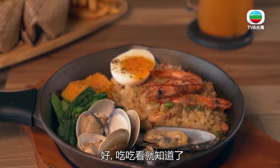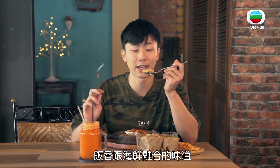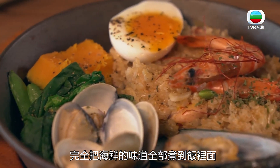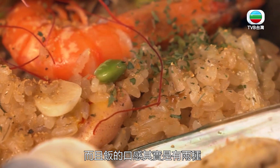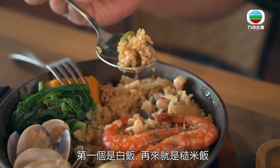它用的是這種烤鍋，主要的功能就是用來保溫用的，讓它的香氣不會散掉。在等待的過程，其實這個飯的香味就一直飄上來，越來越可以聞到那個米飯的香味跟海鮮融合的味道。它完全把那個海鮮的味道全部煮到飯裡面，而且這個飯的口感有兩種：第一個是白米飯，再來就是它的鍋巴，所以是兩個口感一次享受的感覺。